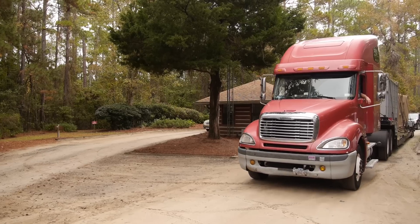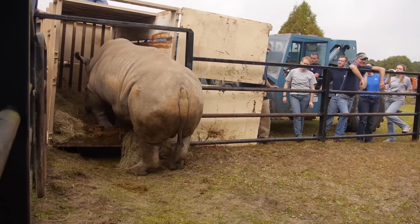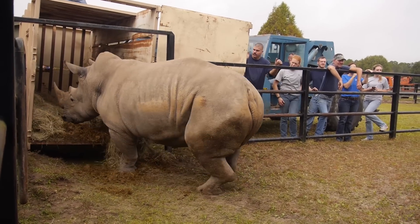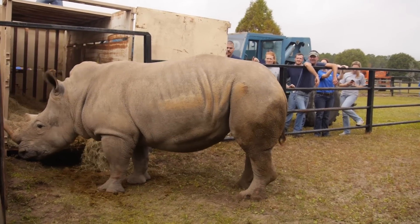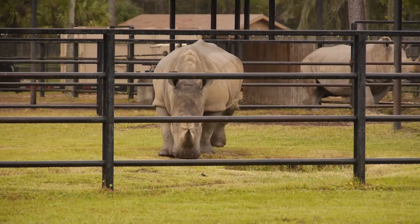Recently they were relocated to the White Oak Conservancy, located just outside Yulee, Florida. White Oak is a private breeding facility — they breed a lot of different endangered species and have had a lot of success breeding white rhinos, which is why we wanted to send our rhinos there.